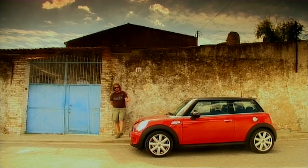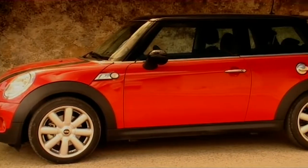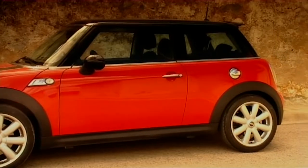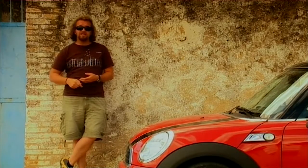You know, I've been thinking about this. And even though it looks virtually identical to the old car, this new version of the Mini is completely different. It rides better. It handles better. It's built better. It's more efficient. If I was in the market for a small car, the Mini would still get my money.